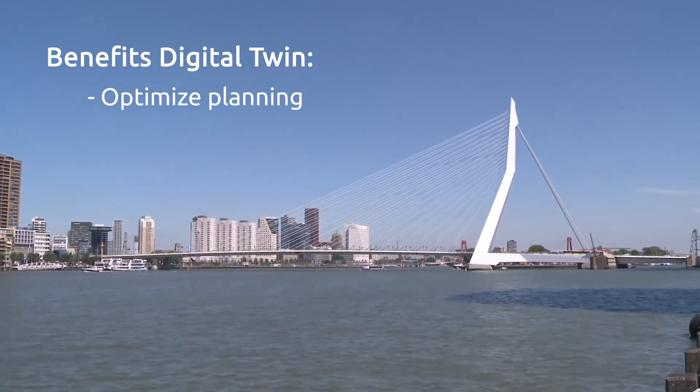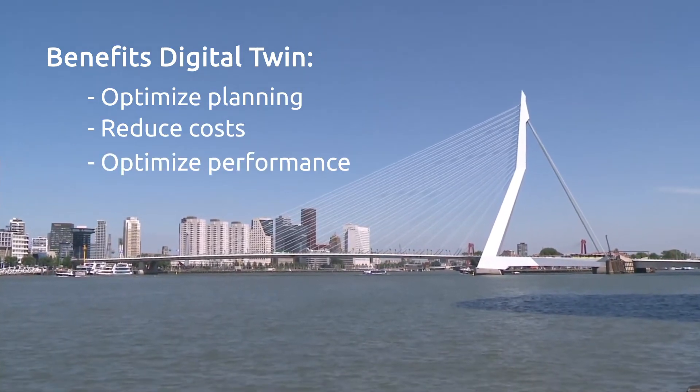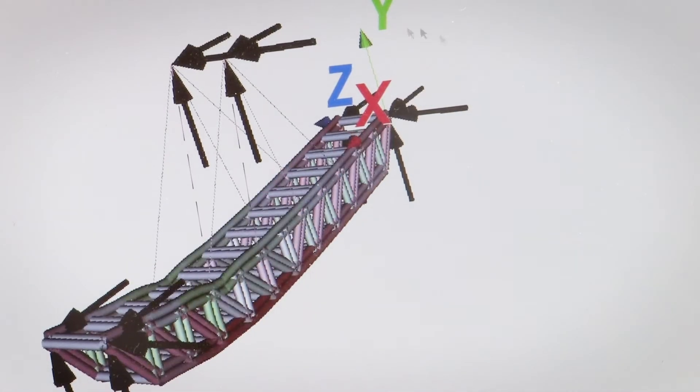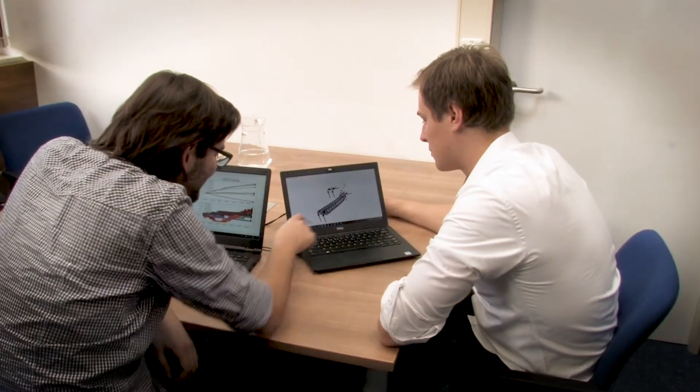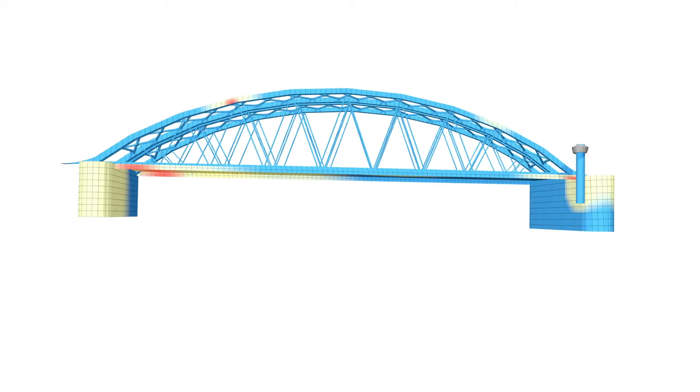This is essential for the optimal planning of maintenance and renovations, and makes it possible to reduce costs and optimize performance. BAM and TNO develop sensors, structural and material models, and predictive algorithms for digital twins, and are your partners to turn this cutting-edge technology into reality.